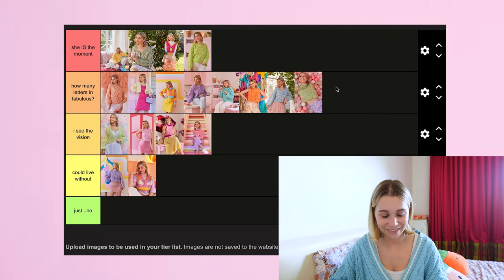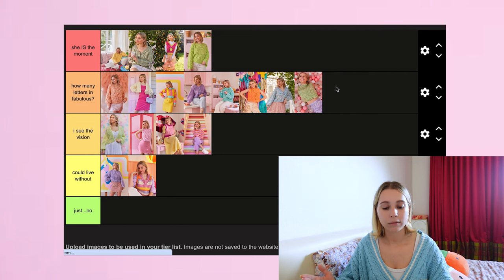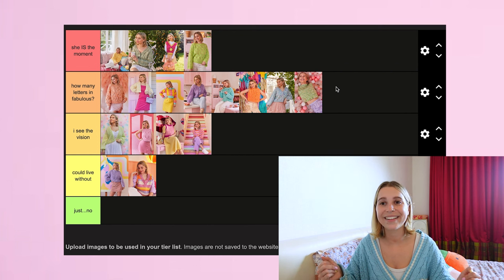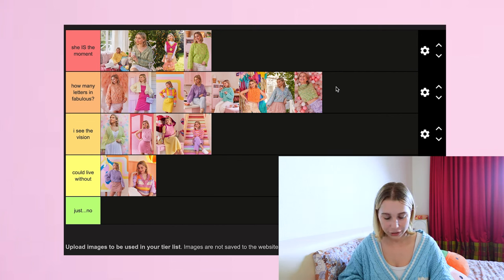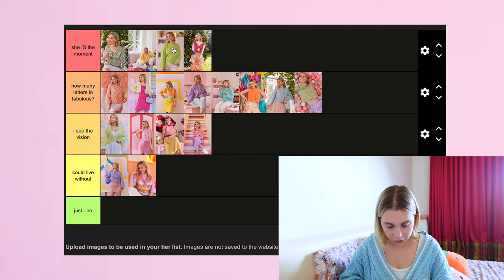So that brings us to the end of placing patterns into tiers. Nothing went into 'Just No' — as I said, if I really didn't like it, it wouldn't have made it into the book. We might have to do another one of these videos eventually with more of my patterns, where I'm sure some would end up in the bottom tier. Now I'm reorganizing — I think Ola is my favorite right now. I want to probably put Ivy above Zesty and switch Ivy and Attention Deficit. I probably wear Ivy a bit more, so that's probably my order for the top tier.